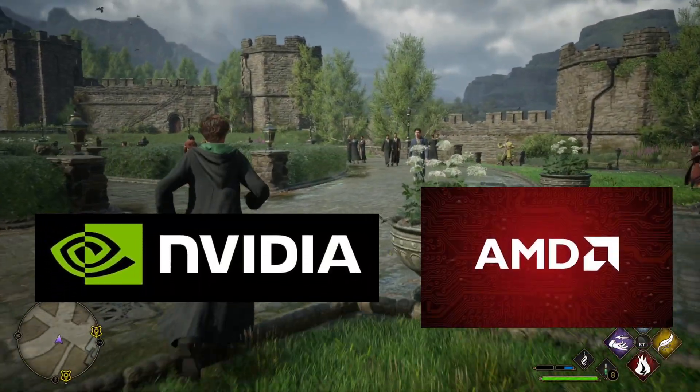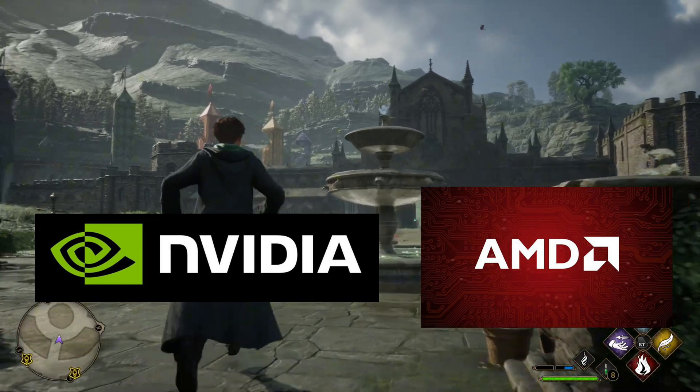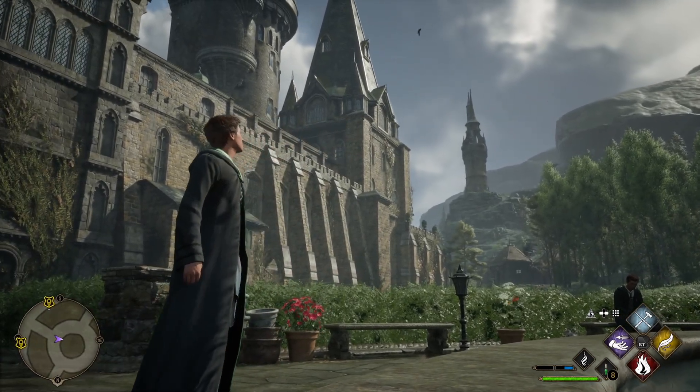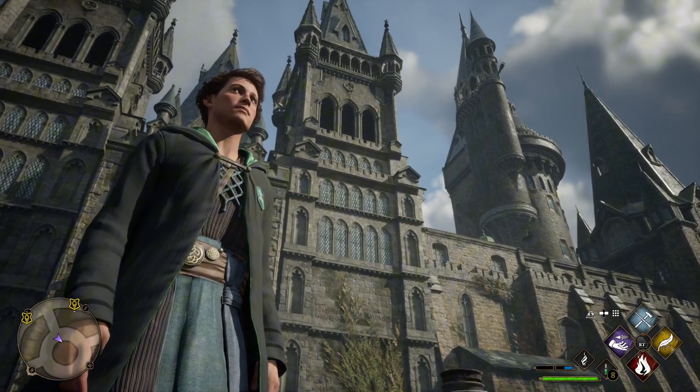NVIDIA vs AMD is unarguably the most important decision for your gaming PC. The most important part of a gaming computer is the graphics card, and it's the part where you're going to spend the most money on. It seems like everybody picks a side and then tells you which one is best, but which one is better — NVIDIA or AMD?